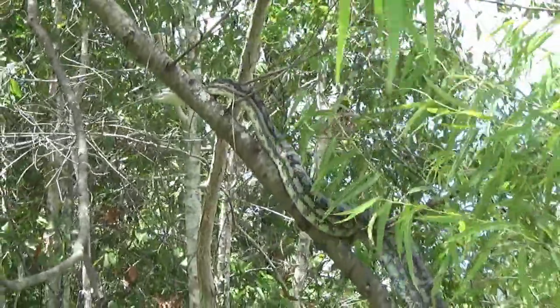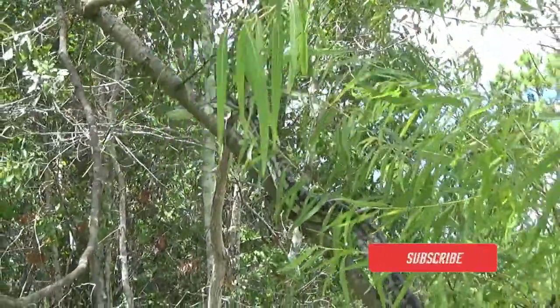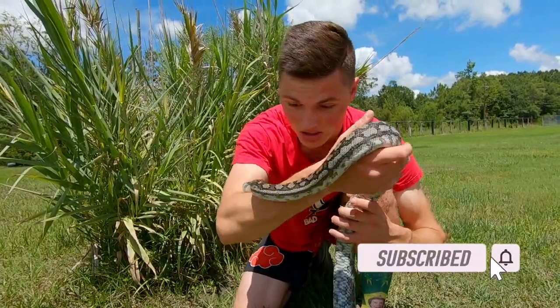If you guys did enjoy this video, definitely drop a like, subscribe if you want to see more animal content like this, and thank you guys so much. See you next time.